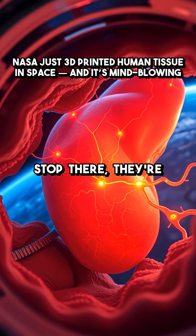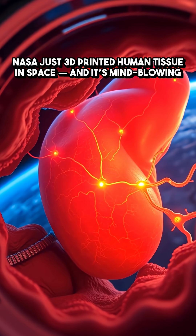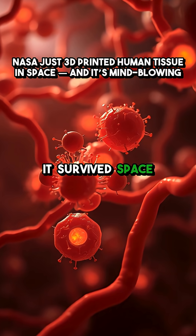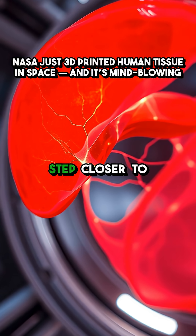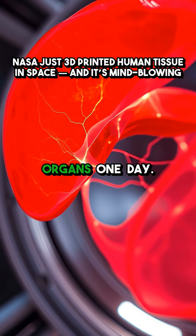And it doesn't stop there — they're also printing liver tissue in orbit. Earlier tests showed it survived space conditions, but now they're watching cells grow, form blood vessels and function, getting us one step closer to 3D printing whole organs one day.